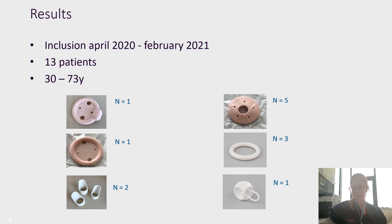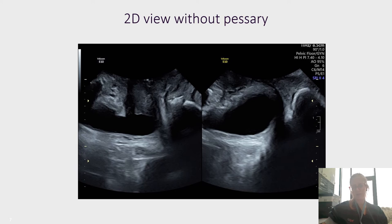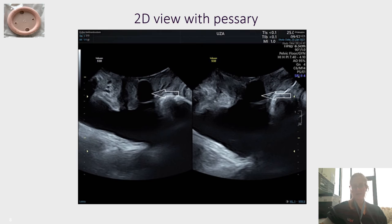Here is the imaging of our first patient. You can see the 2D view without a pessary — on the left, the patient at rest, and on the right, the pelvic floor at maximal Valsalva. This is the same patient now using a wing pessary, marked with an arrow. As you can see, all the landmarks for transperineal ultrasound are visible, confirming that evaluation of the pelvic floor was possible.